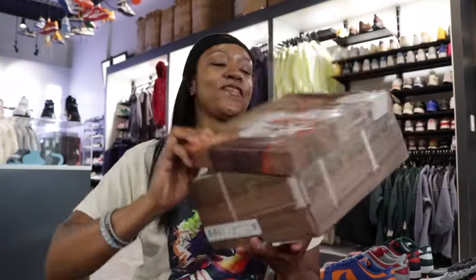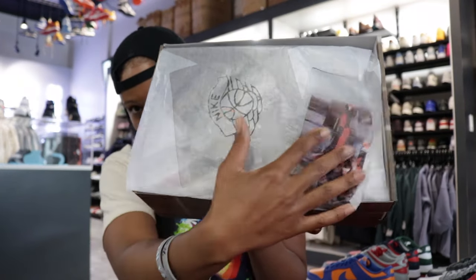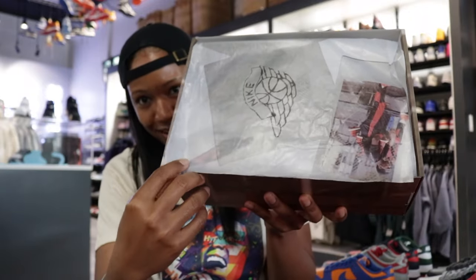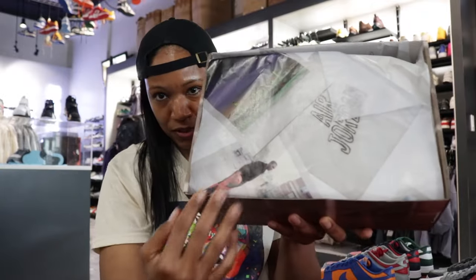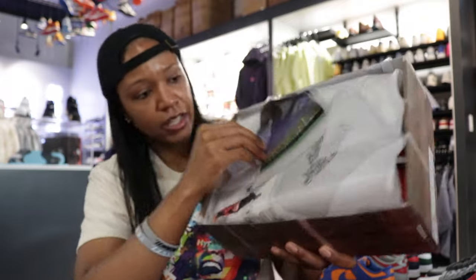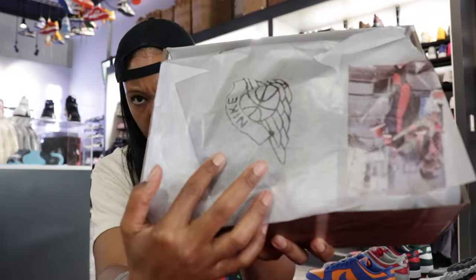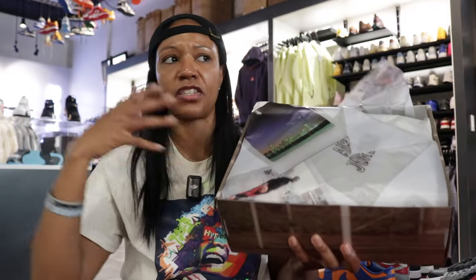Jordan One Hi OG — special graphics on the tissue paper as well. Look at Jordan Brand! Y'all making the excitement worth it — a little more graphics, a little bit of the throwback pictures from the 80s and some conceptual photos too. Looks like drawings — logo drawings and just some OG pictures that most of us have seen over the years.